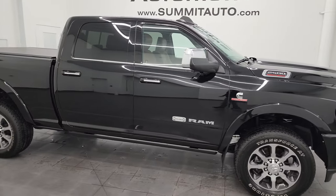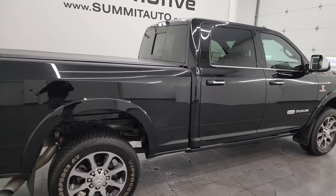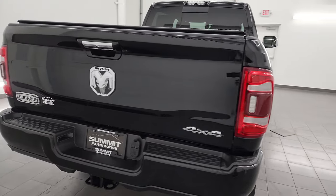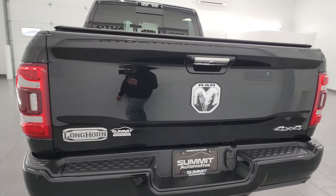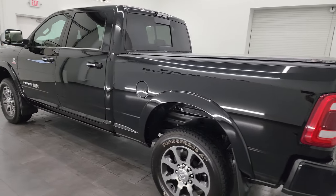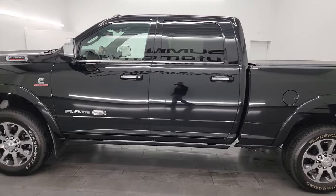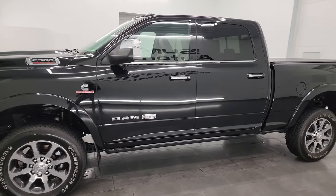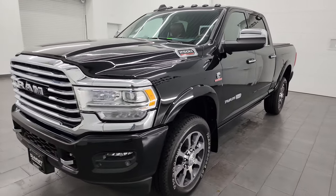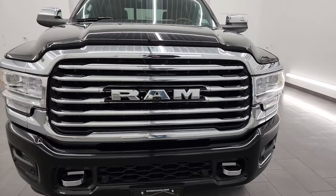Hey, this is Brett and this 2021 Ram 2500 Crew Cab Short Box Laramie Longhorn Level 1 package is stock number 14209Z. I am here at Summit Automotive in Fond du Lac, Wisconsin, your new and used heavy duty truck and Ram headquarters. This 2021 Ram 2500 has the 6.7 liter Cummins diesel engine paired up with the 6-speed 68RFE automatic transmission.